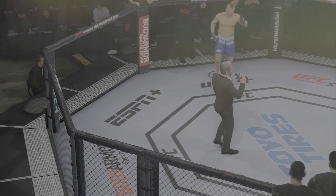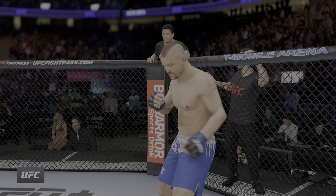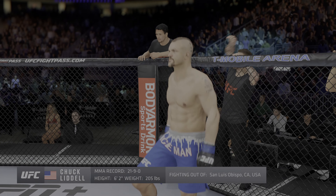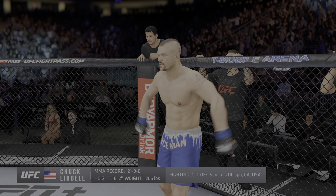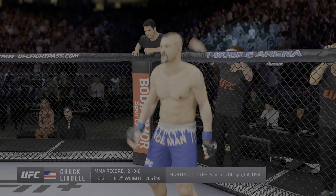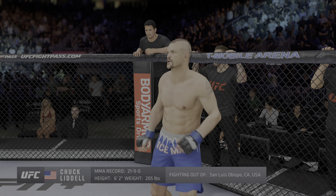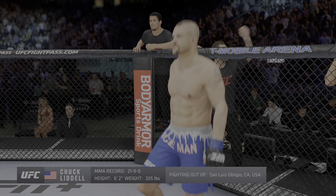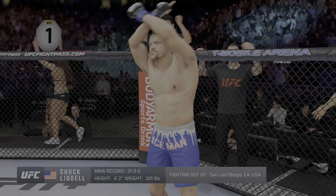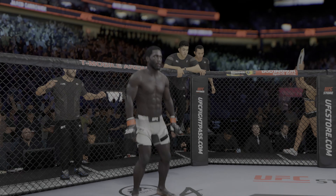Ladies and gentlemen, this fight is three rounds in the UFC light heavyweight division. Introducing first, fighting out of the blue corner, a kickboxer holding a professional record of 21 wins and 9 losses. He stands 6 feet 2 inches tall, weighing in at 205 pounds, fighting out of San Luis Obispo, California. Ladies and gentlemen, he is a member of the UFC Hall of Fame and the former UFC light heavyweight champion — the Iceman!